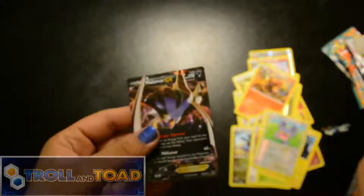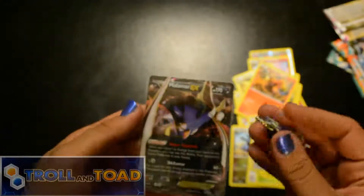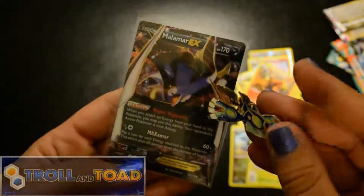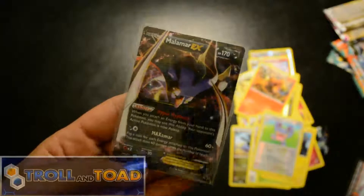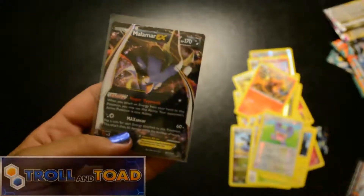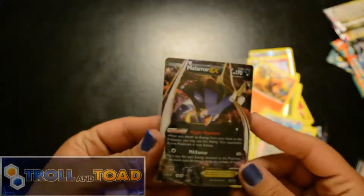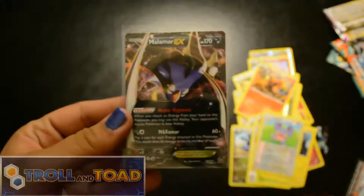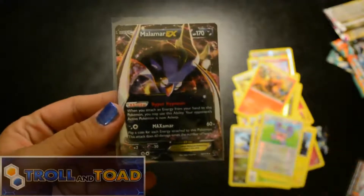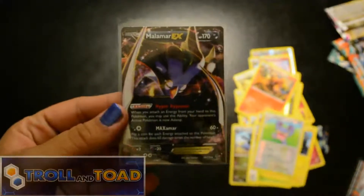One EX, not bad. And I've got penny sleeves — stepping up my game. Anyway, I hope you guys enjoyed this opening. One EX, but it's better than nothing. Go down to the description, Troll and Toad is down there — go buy stuff from them, they've got great prices, and apparently their packs are a lot better than the ones I buy from Walmart. There's my Instagram, there's the latest giveaway — be sure to check that out. Until next time guys, toodles!